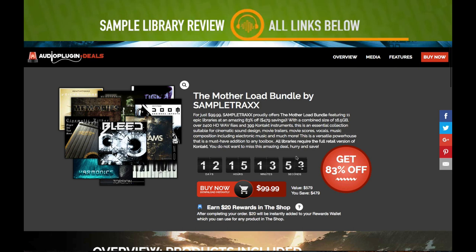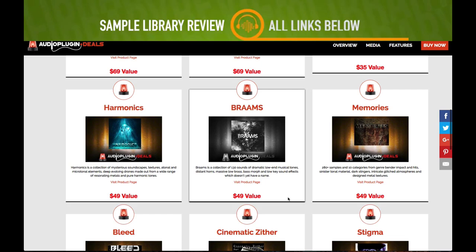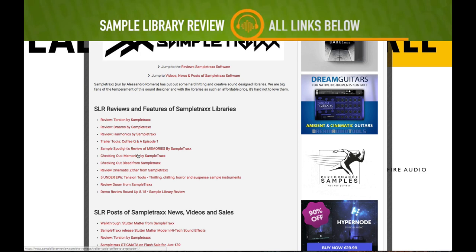Over at Audio Plugin Deals, the Mother Load Bundle by Sample Tracks includes 11 Kontakt instruments, normally $579, now $99.99. This includes a whole bunch of my favorites from the developer. I'll include a link to the deals page and also to the Sample Library Review Sample Tracks news and reviews page.